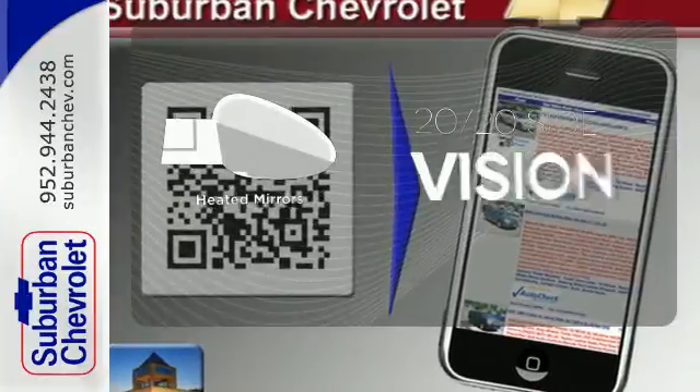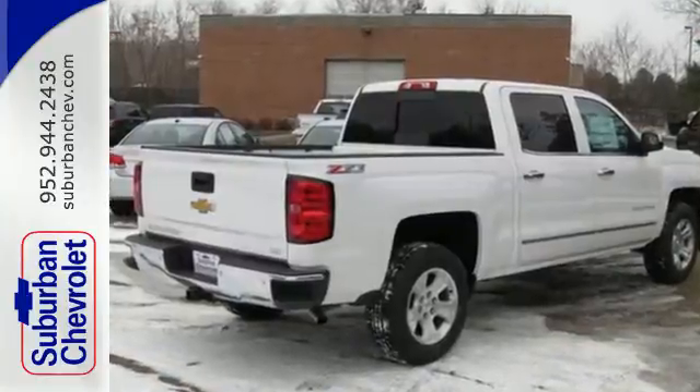The heated mirrors let you see behind you without all the work. Put this pickup to the test — come in today.